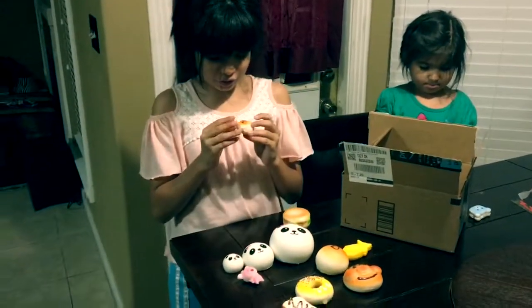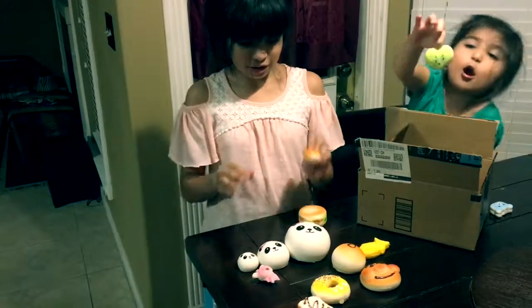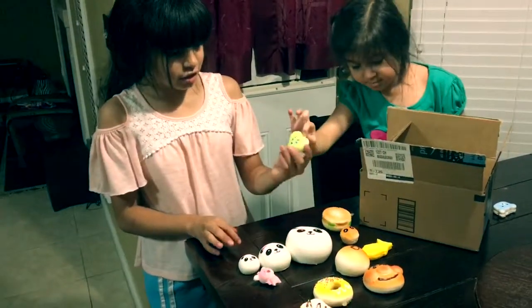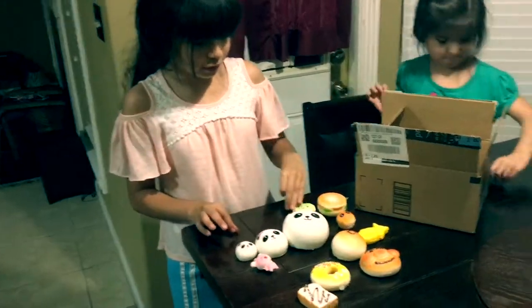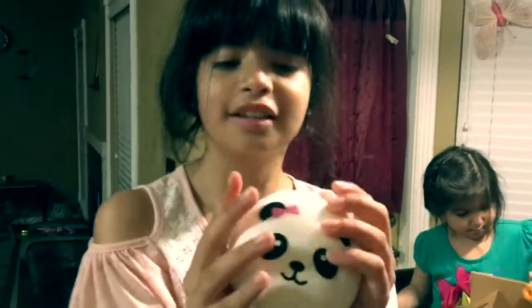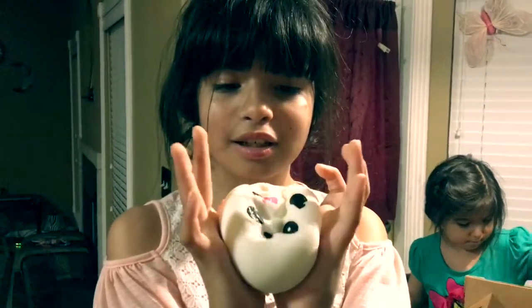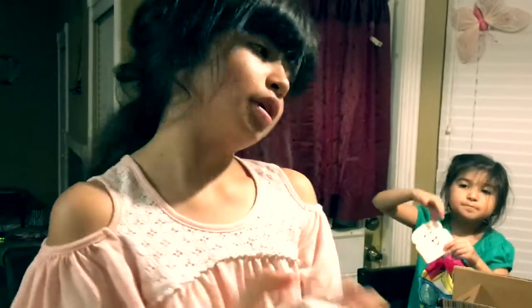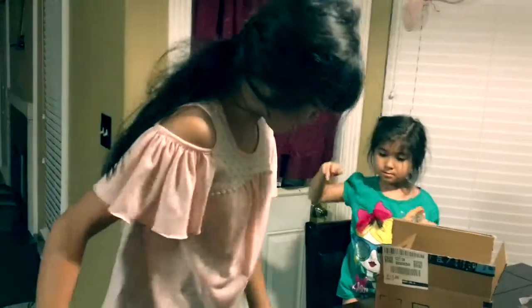We have a little tiny one — I don't know what this is. That's a slow rising. This is a heart. The most slow rising is this one. We're getting two other squishies soon — another squishy coming.